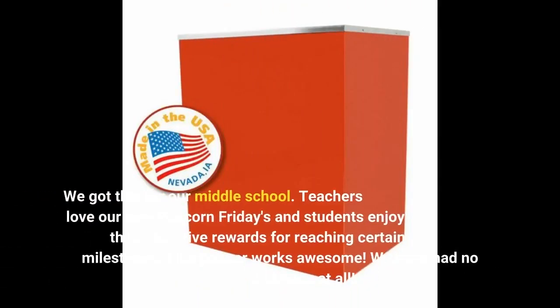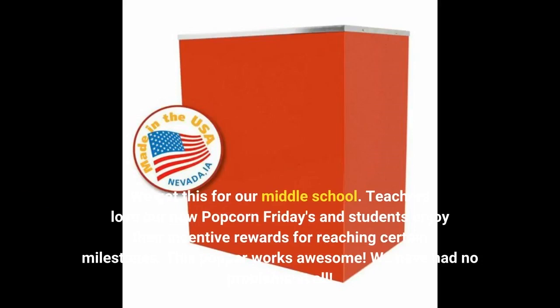We got this for our middle school. Teachers love our new popcorn Fridays and students enjoy their incentive rewards for reaching certain milestones. This popper works awesome. We have had no problems at all.